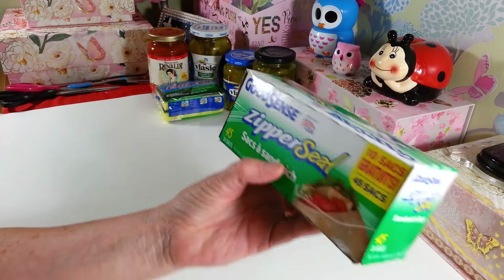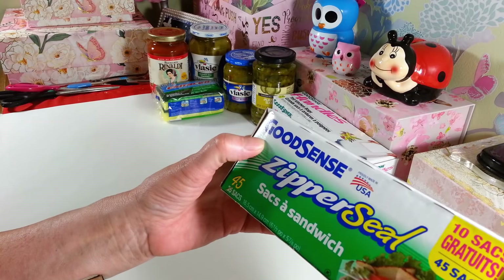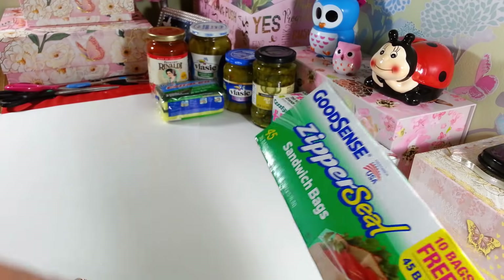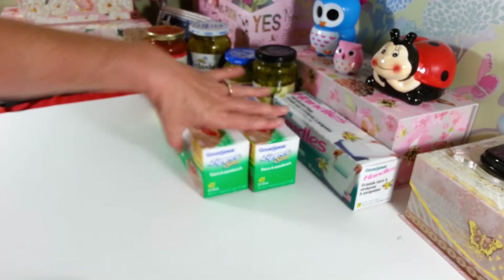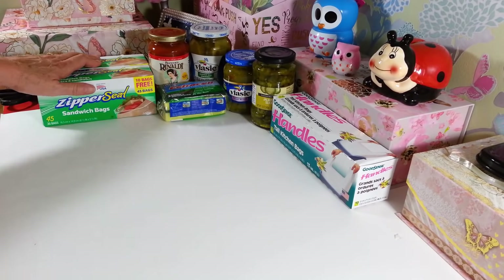I grabbed two boxes of the 45 sandwich bags. These aren't the best, these aren't my favorites, but I didn't feel like going anywhere else since I was there. I got two boxes because we're always putting snacks and things in them, and I go through sandwich bags like crazy.